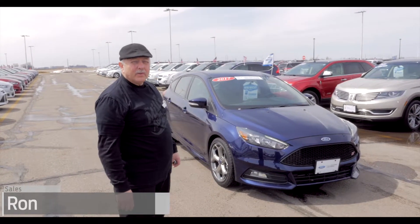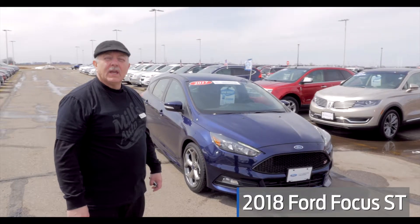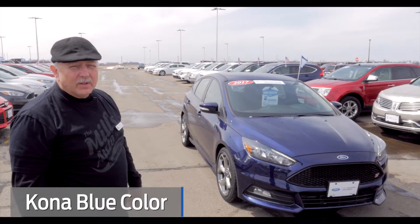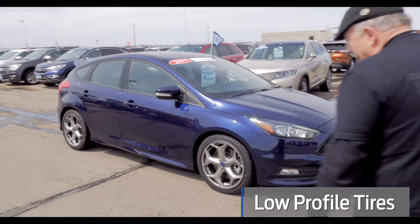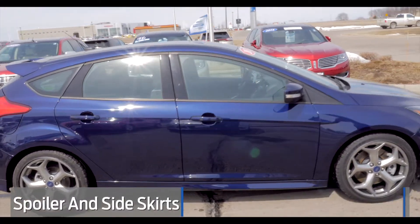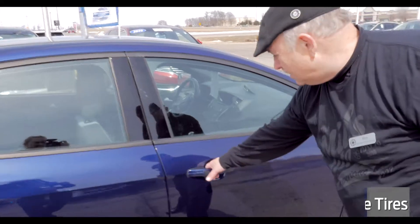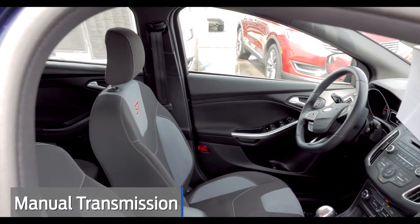Hi, this is Ron from Mills and today we're featuring a certified pre-owned Ford Focus ST Hatchback in Kona Blue. Besides its beautiful color, this car features performance with low profile spoilers, ground effect, Eagle Series performance tires, custom rims, and a manual five-speed transmission.